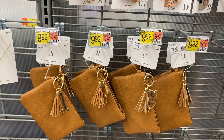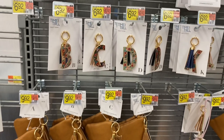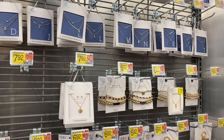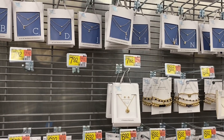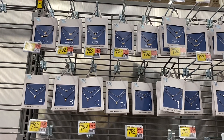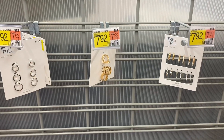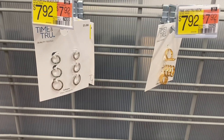They have wristlets with a keychain with your initial for $9.92, and a floral initial keychain for $6.92. There are also ankle bracelets for $6.92, necklace and earring sets for $7.92, and horoscope jewelry — Aries, Pisces, Aquarius — also $7.92, where you get two. There's also a two-piece set with your initial for $7.92 by Time and True, plus ring sets and earrings for $7.92.